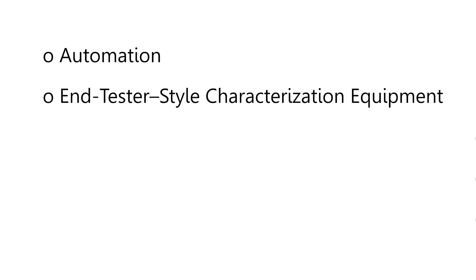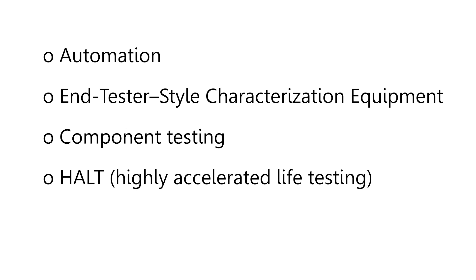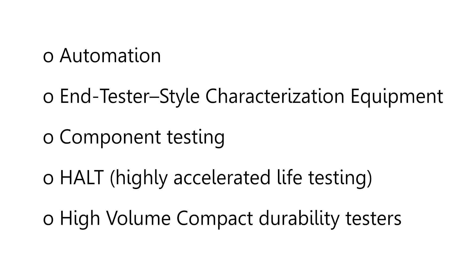What does the future hold for the test lab? Automation, end-tester style characterization equipment, component testing, HALT — highly accelerated life testing — and high-volume compact durability testers.